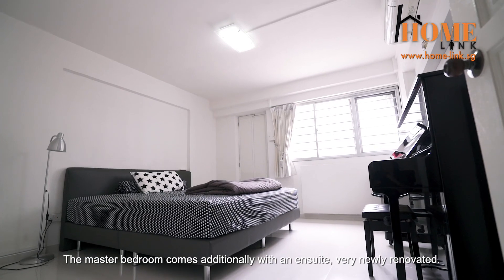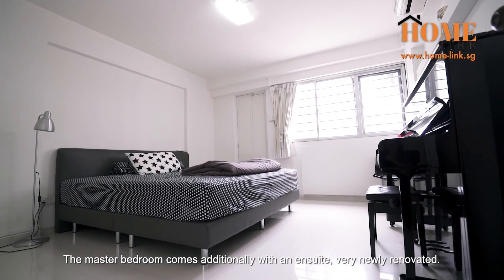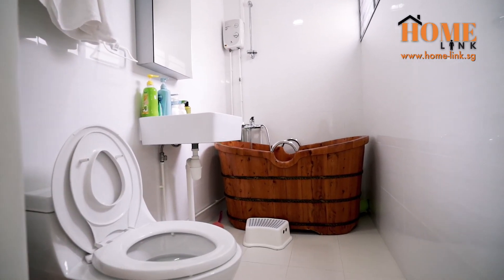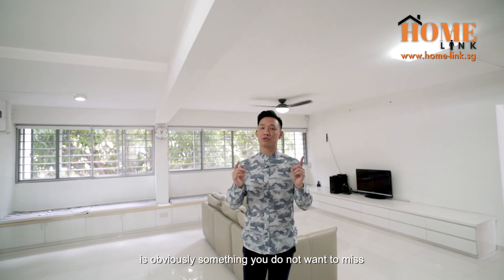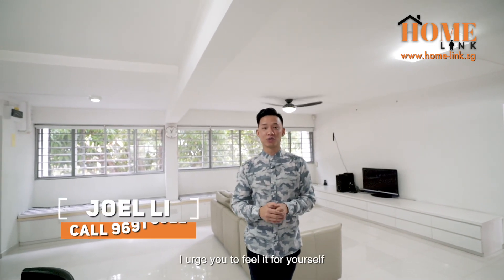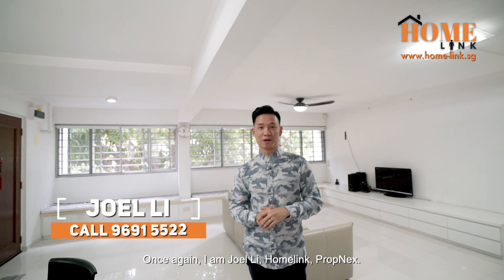The master bedroom comes additionally with an ensuite that is very newly renovated. This spacious and well-renovated flat in Bedok South Road is obviously something you do not want to miss. I urge you to come and feel it for yourself. Once again, I'm Joel Lee, Home Link, Propnext.